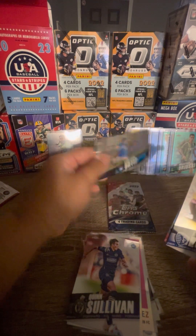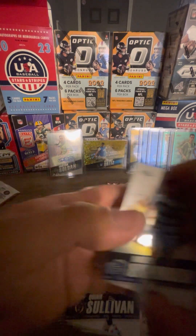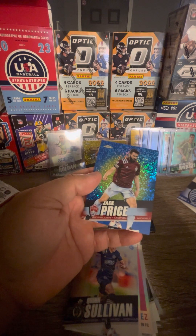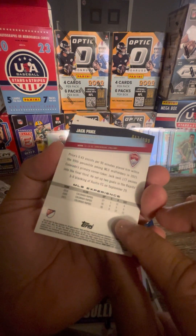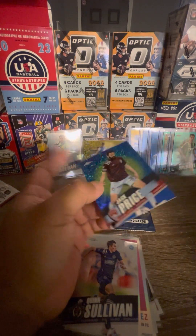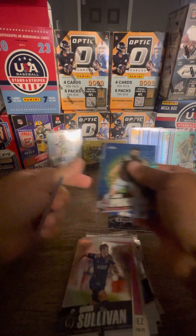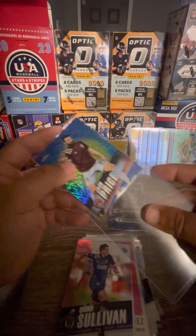Hey, it's a Christian Ortiz base — basically him right there. Jack Price for the Colorado Rapids, numbered to 199. That's seven numbered parallels total. Wow.